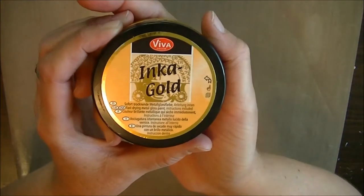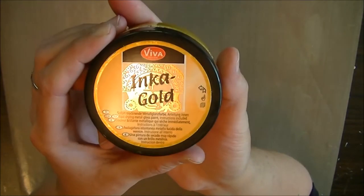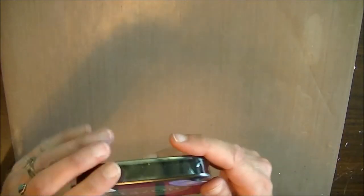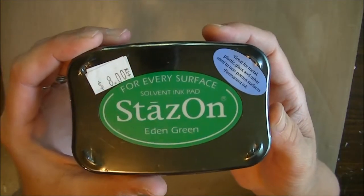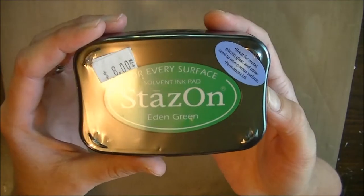Finally got some Inca Gold. In gold — I should have gotten the purple too but figured I'll try it with this and see how I like it. Eden green I got because my local stores don't have them and I really wanted green for flower stems.